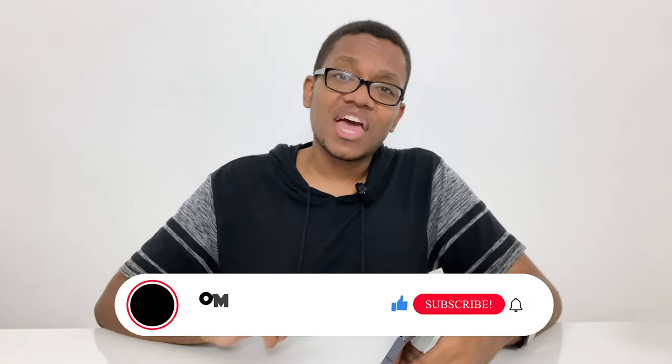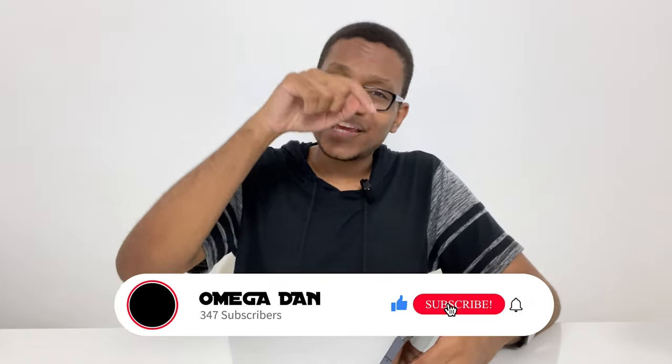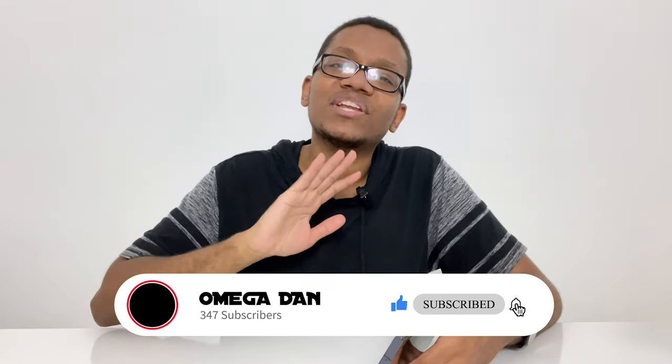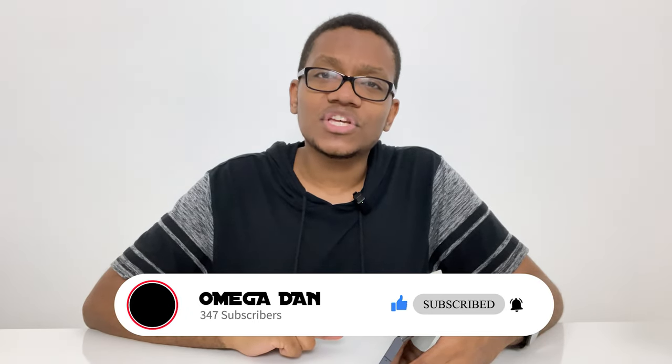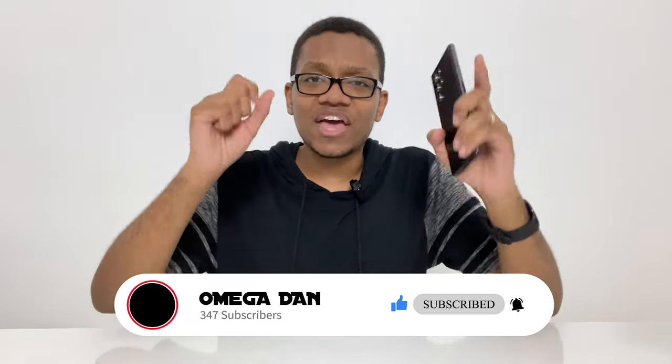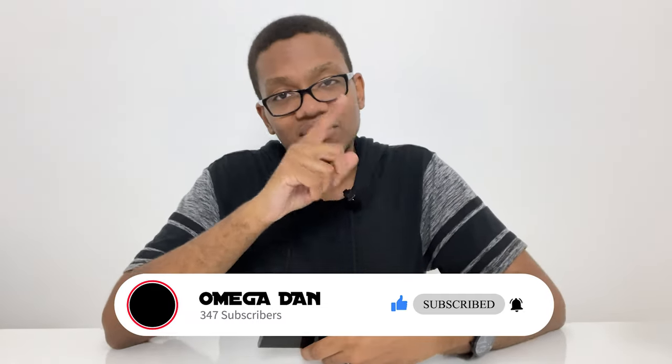Thanks for watching my review on the Samsung Galaxy S22 Ultra. If you really want to get this for yourself, check down in the description below for an Amazon affiliate link. If you enjoyed watching this video, please give it a like, and if you want to see more, subscribe and hit that notification bell so you'll be notified of any new future content released on the channel. Thanks again for watching — please remember to live life and stay connected. Till next time.